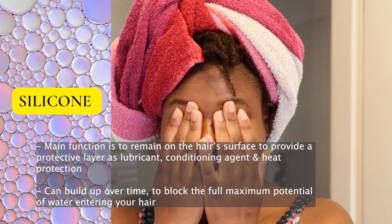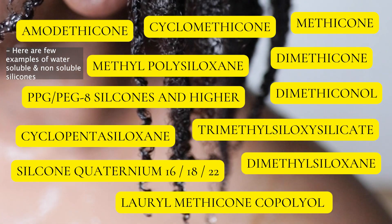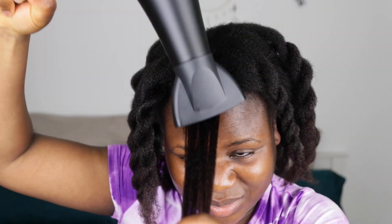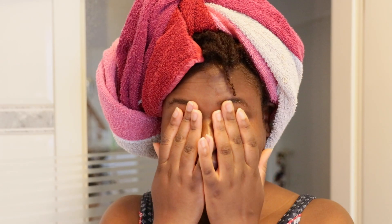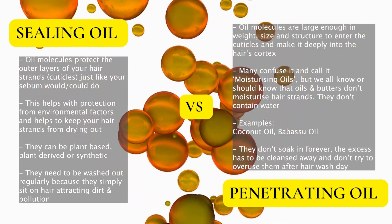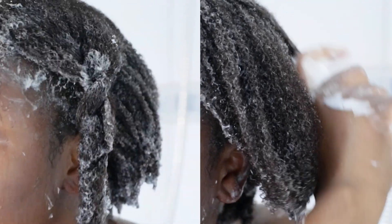I also avoid silicones when it comes to cleansing my hair, no matter how water soluble they are. The aim of shampoo is to free my hair from any buildup coating my hair, so I don't want silicones in my shampoo. The only time I'd consider using them is in a shampoo, conditioner, and styling products when I need to protect my hair from heat styling — like a very straight blowout or flat-ironed hair. I also avoid shampoos containing petroleum-derived ingredients. I want oils that are small enough to enter my cuticles, not oils that sit on the outside of my cuticles and prevent conditioning agents from doing their work.